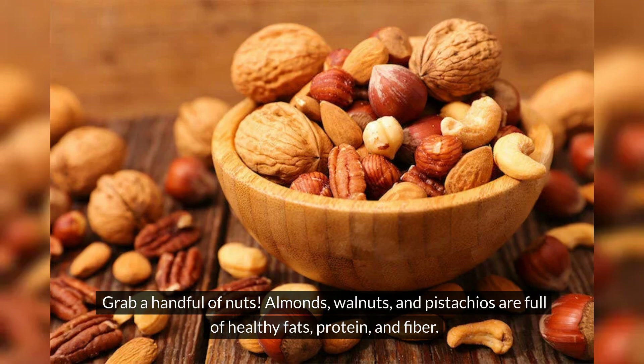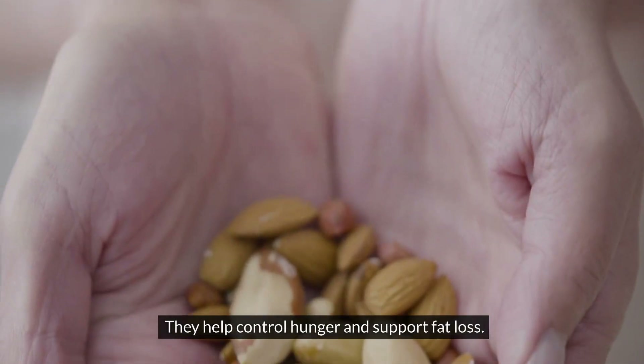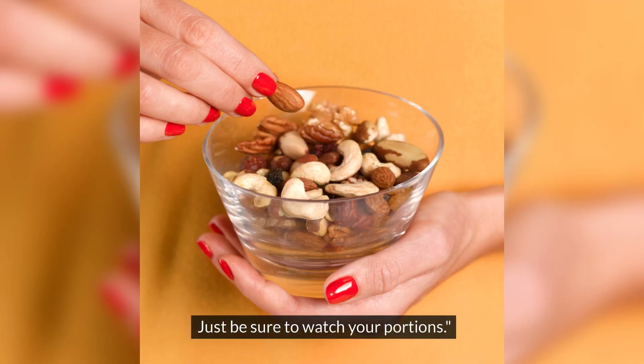Grab a handful of nuts. Almonds, walnuts, and pistachios are full of healthy fats, protein, and fiber. They help control hunger and support fat loss. Just be sure to watch your portions.